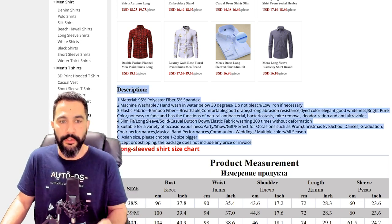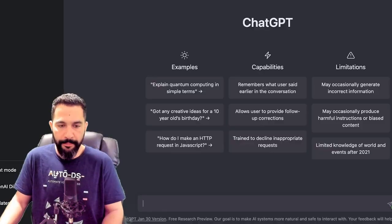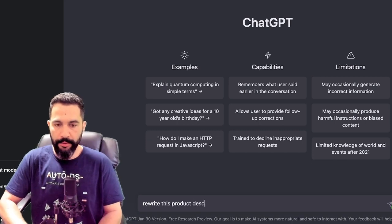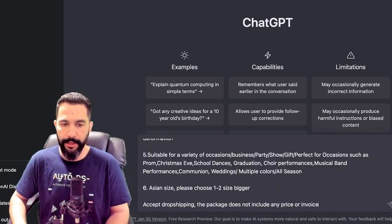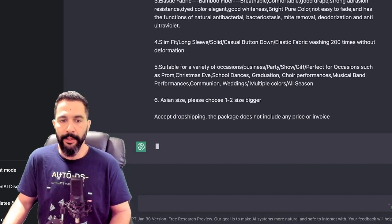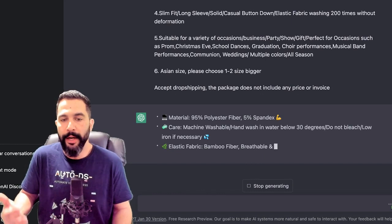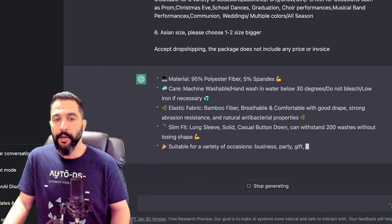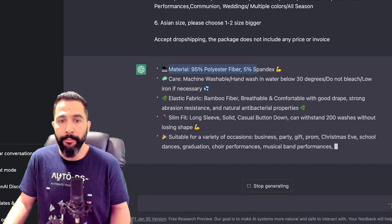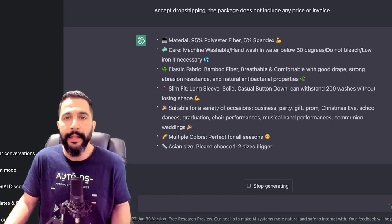Here's an example of what we could do. I'm going to copy this product description — which doesn't look really good — head over to ChatGPT, and tell it: 'Rewrite this product description for my e-commerce store.' I like to use bullet points and emojis because it comes out much better. I'll paste it and click enter, and ChatGPT is already writing out the product description using emojis and a bulleted list — starting off with the material, which is really important and what buyers are looking for.